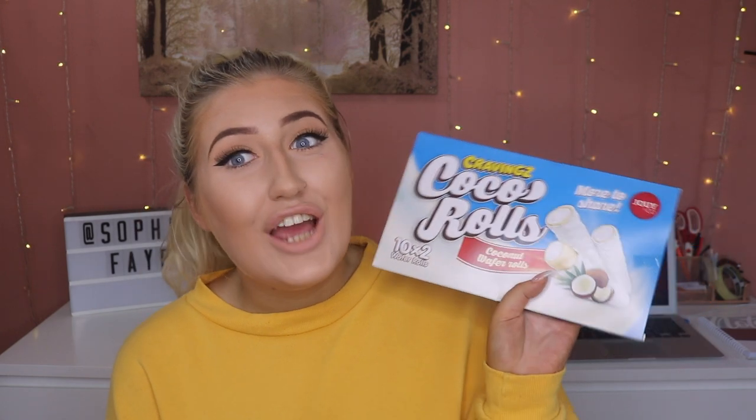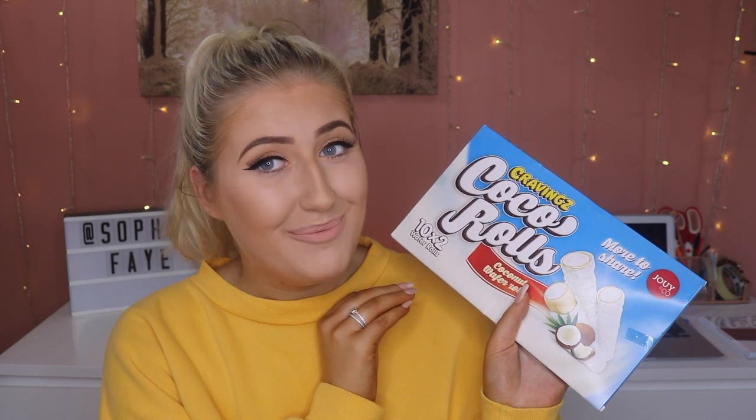Next I got these Cravings Cocoa Rolls. I had never tried these before and I just thought they looked really lovely. I'm obsessed with coconut, so anything coconut I love — and they just spoke to me. I have tried them already and they are delicious. They've got a cream filling — so amazing. If you like coconut, get yourself down to Poundland because these are incredible.